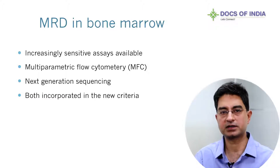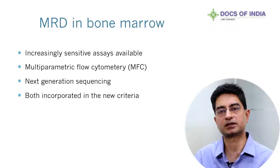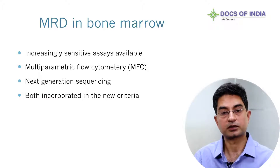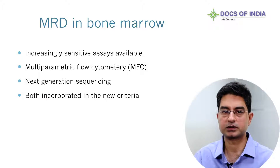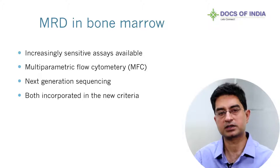We now have increasingly sensitive methods for the evaluation of bone marrow aspirates, including multicolor flow cytometry and next-generation sequencing, in an effort to increase the sensitivity with which we could detect myeloma cells. Such methods allow the quick examination of several thousands of millions of cells in the bone marrow, allowing a small number of residual myeloma cells to be detected. Both techniques have been incorporated in the newer criteria to define disease response, deeper than the current complete response criteria. The cut-off for these techniques has been set at 1 in 100,000 myeloma cells out of the total nucleated cells counted.